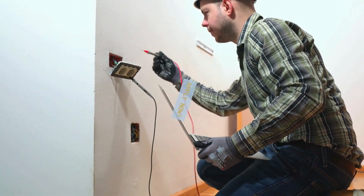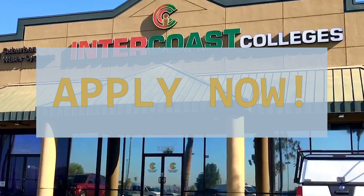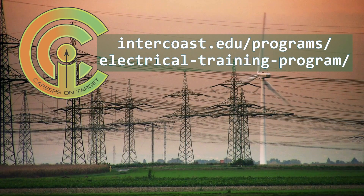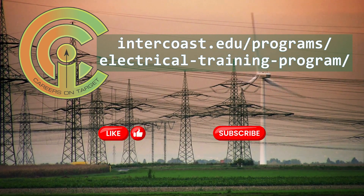So what are you waiting for? Check out the links in the description to learn more and apply today. Don't forget to like this video, subscribe to our channel, and hit the bell icon so you never miss an update.